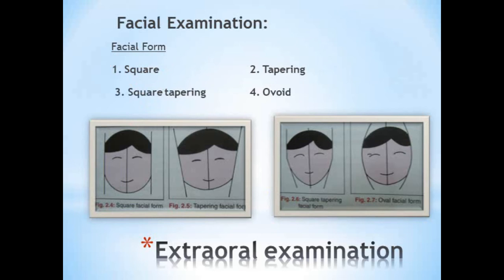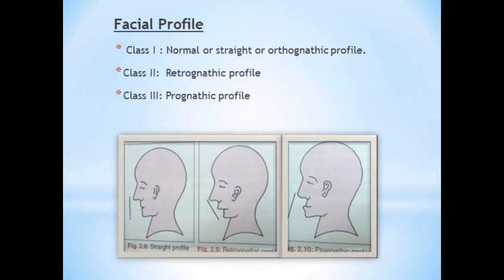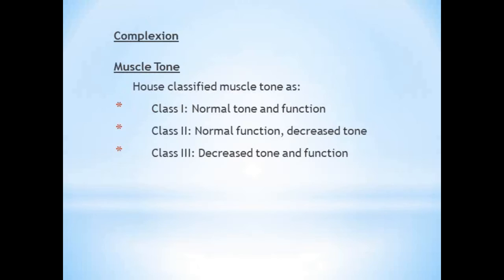Under extra-oral examination, you can expect some basic classifications. First is the classification of facial form by Williams — classified based on outline as square, tapering, square tapering, and ovoid. Next, facial profile classification: Class 1 (normal/straight), Class 2 (retrognathic), and Class 3 (prognathic). Complexion — hair, eye, and skin color — provides useful guides for shade selection. The muscle tone classification by House is: Class 1 (normal tone and function), Class 2 (normal function with decreased tone), and Class 3 (decreased tone and function).